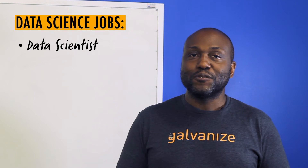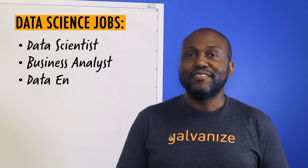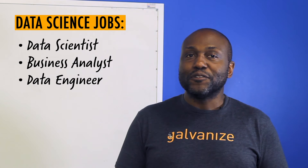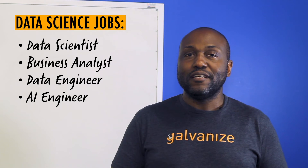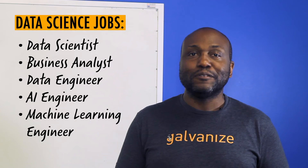There are definitely a lot of different types of jobs you can get with a data science background. You have data scientists, business analysts, more specialized roles like data engineering, and people who focus particularly on AI or machine learning depending on their background before they came to the program.